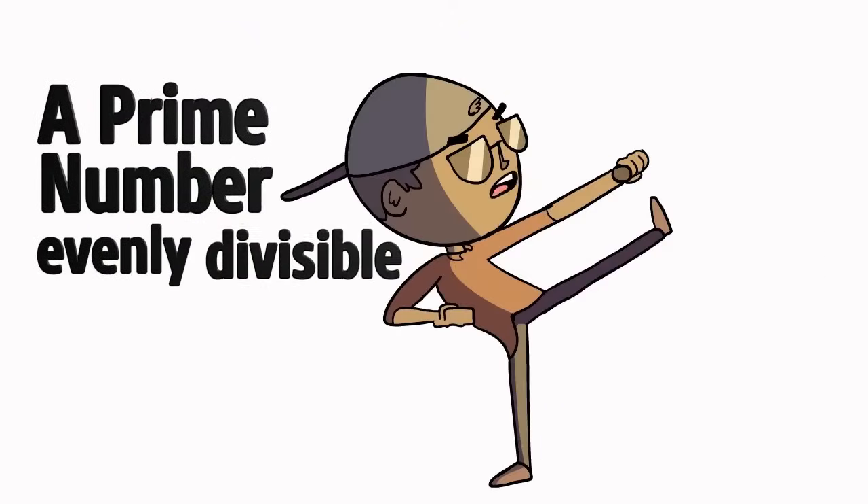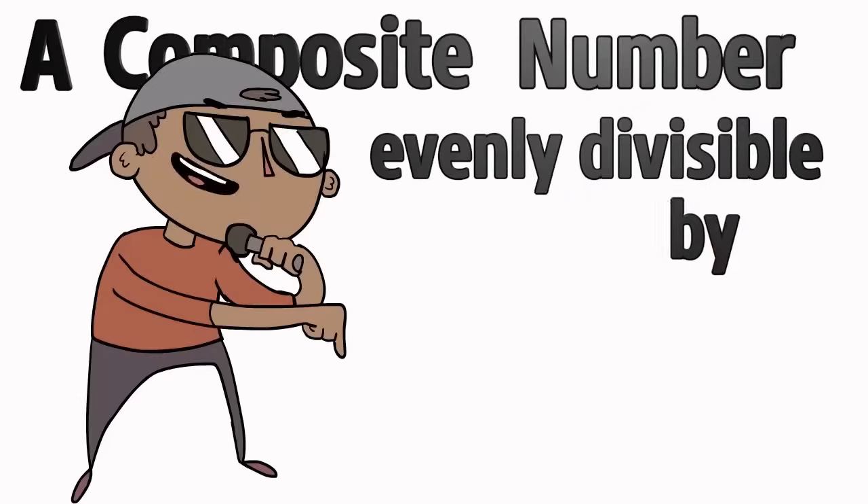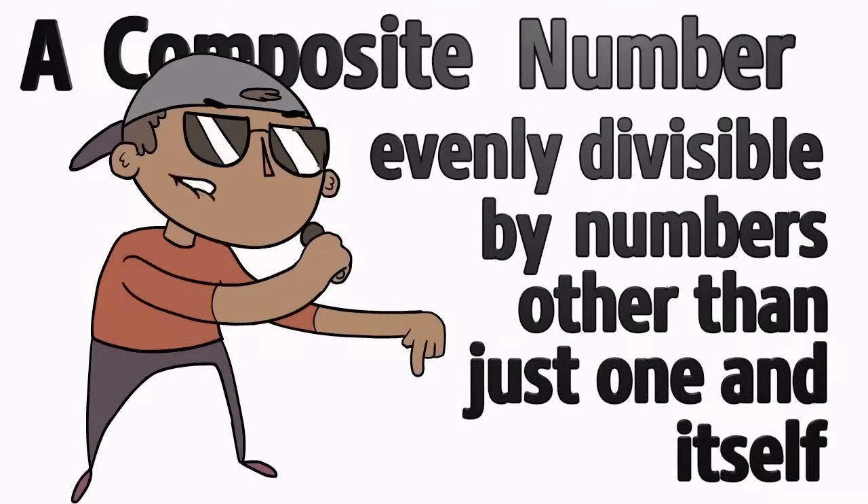A square number, the product of a whole number with a sum. A prime number, evenly divisible by only one and itself. A composite number, evenly divisible by numbers other than just one and itself.